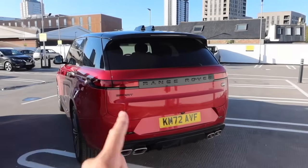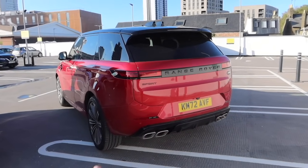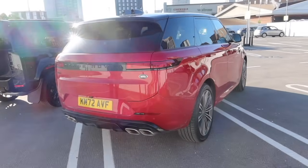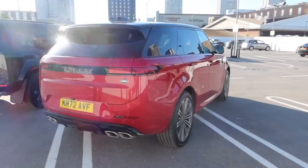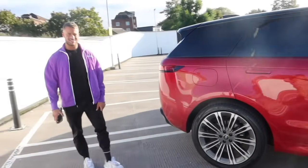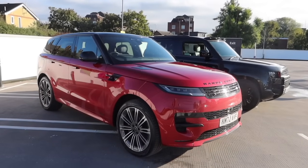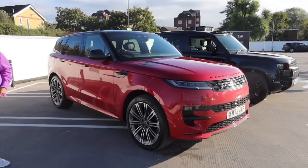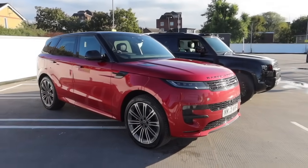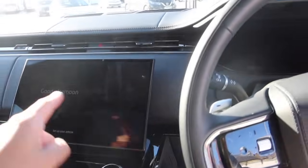The all new V8 Range Rover Sport — the SV is still to come, not too far away, arriving next year. This V8 does 0-60 in 4.3 seconds, with 523 brake horsepower. I've just been driving it for the past hour and the fuel economy is probably around 15 mpg. If you sit on the motorway sensibly you can nudge the higher teens. I had the SVR before and I love these cars — I think they're absolutely brilliant.